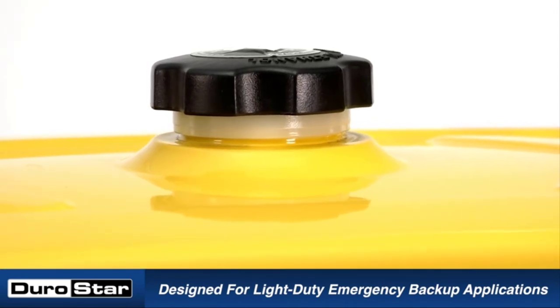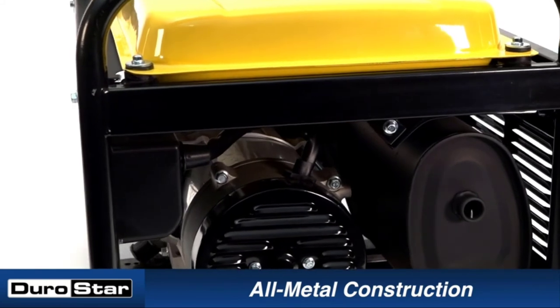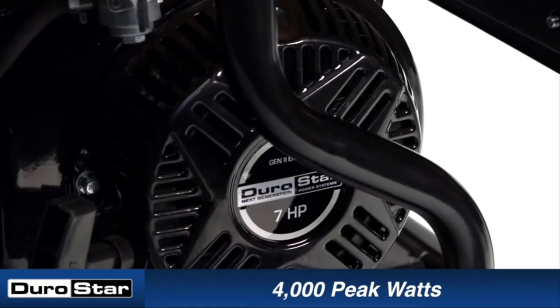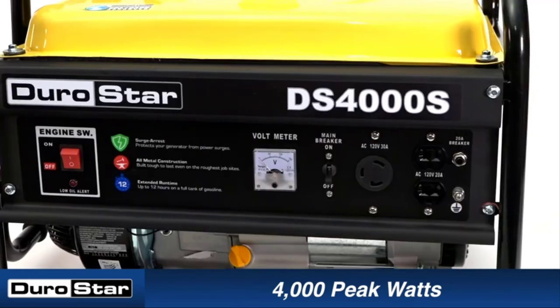Durostar generators are among the best when it comes to power, performance, and affordability, featuring compact designs and ease-of-use features. Their generators pack a lot of power for their size, making them ideal for different scenarios — powerful enough for household backup, camping, as well as construction site use. They have several service centers across the United States, giving customers access to customer service and attention for their generators.